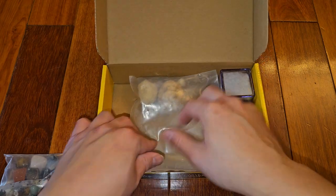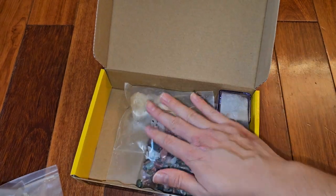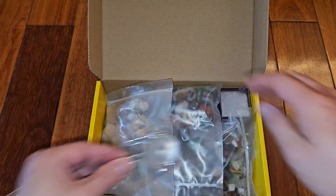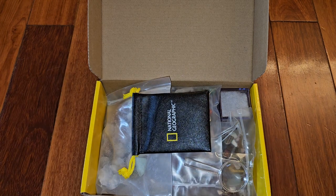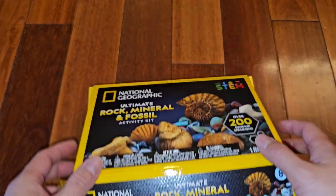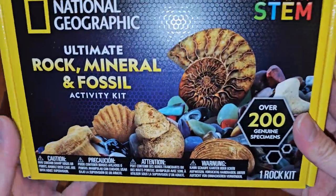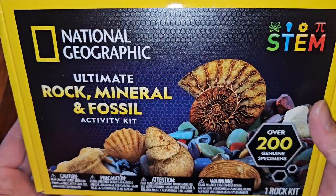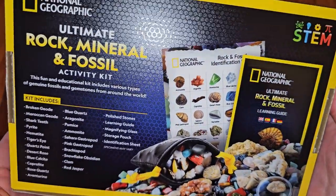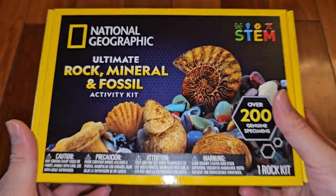So that's pretty much it — pretty cool. We'll see if he likes it; this will also be a Christmas present. If you know somebody that's curious about different types of rocks, minerals, and fossils, this is something you can think about getting for your child, friend, or whoever. And if they're interested in other things, that little booklet showed different types of kits available. Hopefully you enjoyed this video — thanks for watching, I'll see you all in the next one. Bye.